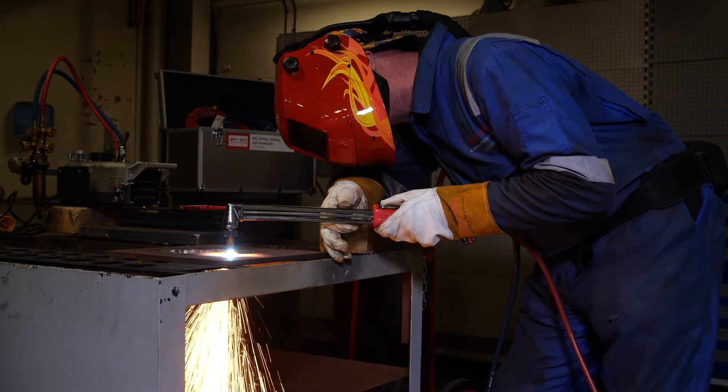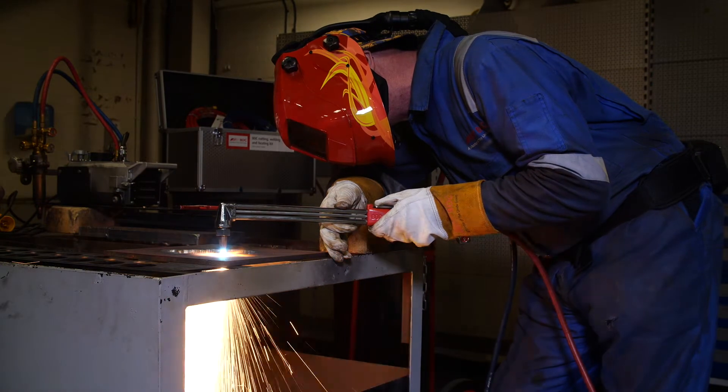Our class-leading products include acetylene, the hottest and most efficient of all the fuel gases. When mixed with oxygen it can produce a flame temperature in excess of 3,000 degrees centigrade and this delivers its heat in a highly concentrated flame.